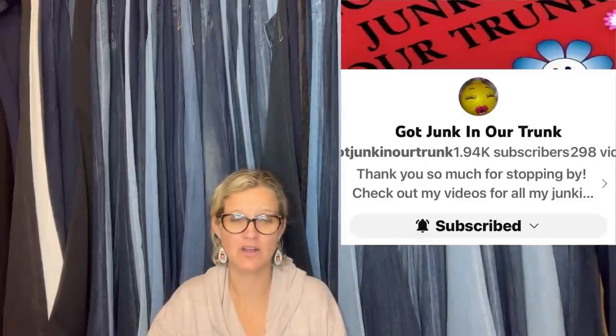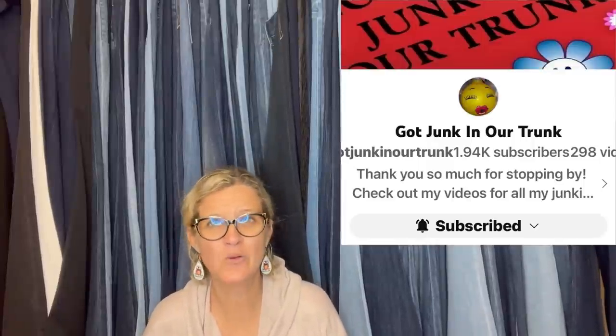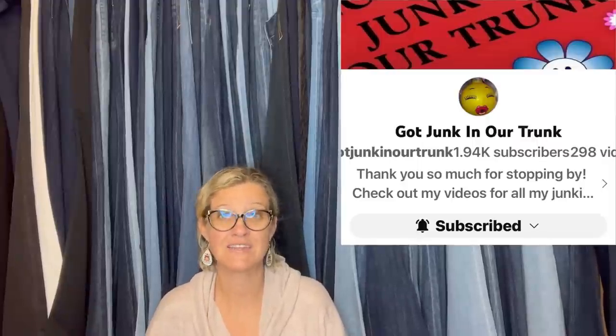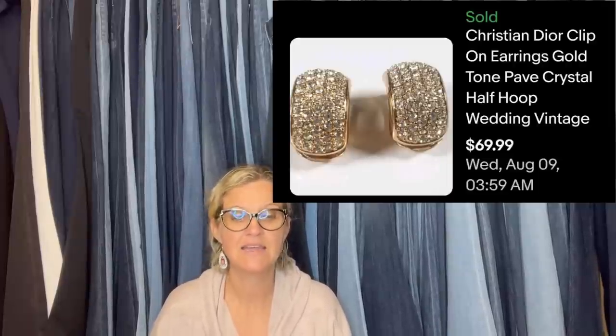This one comes from Bolo Buddies member Got Junk in Our Trunk — she is a moderator of the Facebook group. Go over to her YouTube channel, subscribe, and tell her thank you, because this Facebook group is massive and it's a lot of work. Purchased a pile of jewelry at a yard sale for $20 — costs far less than a dollar per piece. These were one of three pairs of Christian Dior clip-on earrings. They sold for a best offer of $59.41 plus international shipping, and all sold within a week of listing.